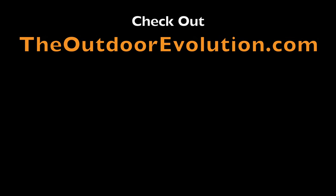Subscribe to my channel if you haven't already. Thanks for watching, and I'll see you next week.